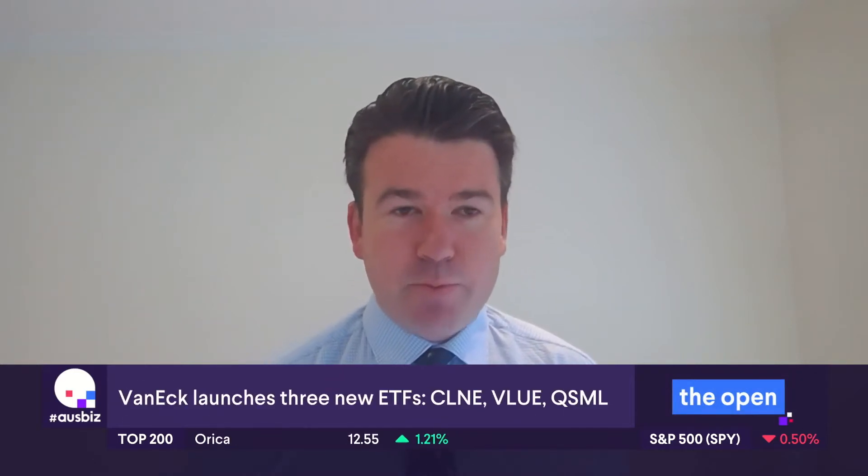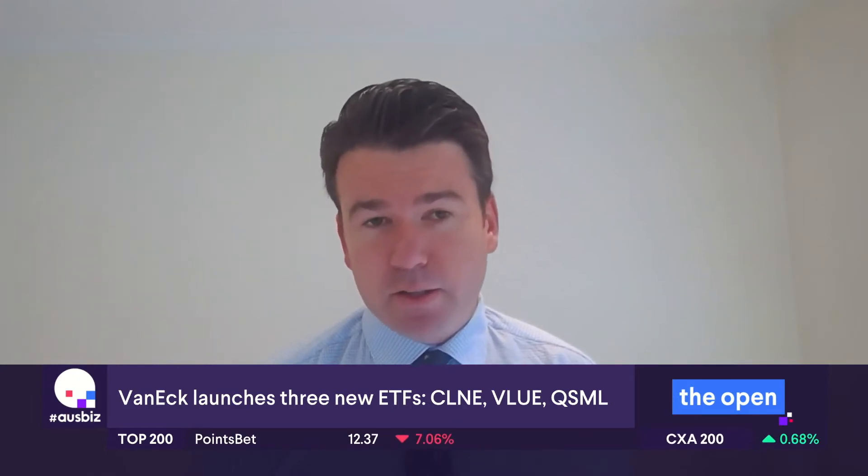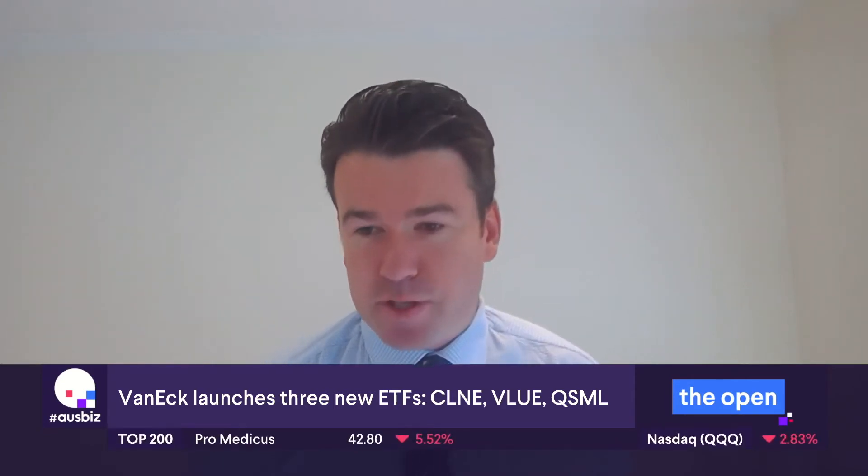We're really excited. We've got three new listings this week, actually tomorrow. We're listing an Australian first — it's the first clean energy exposure, CLNE, which will be our VanEck Vectors Global Clean Energy ETF. We're also listing two broader international equities products: one following on the success of our international quality, being an international quality small cap, or QSML. And the other, as you say, the switch to value seems to be on. So we're really excited to list VLUE, which is our VanEck Vectors MSCI International Value ETF.